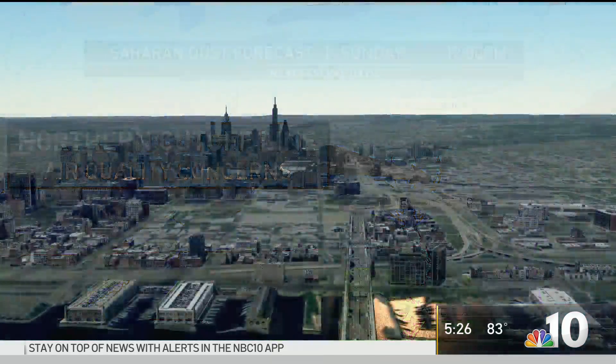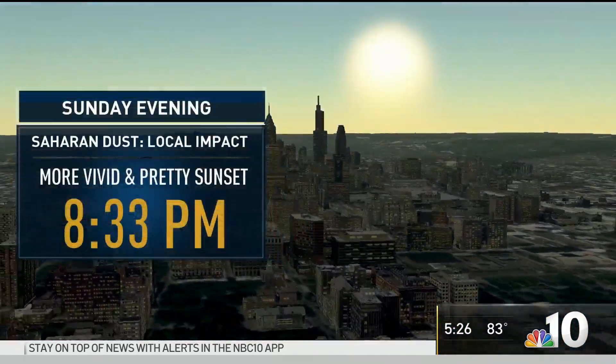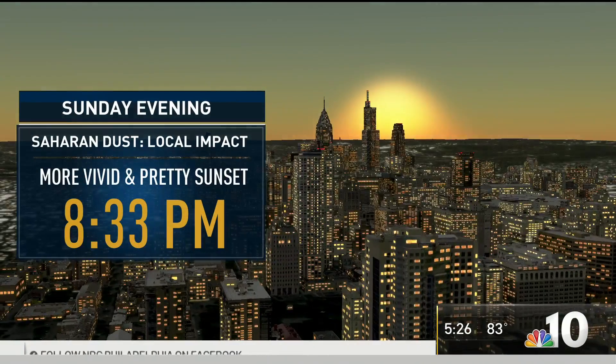The bad air quality will stay to our south. But one thing that we'll get from this — and this is the benefit — is probably a prettier than normal sunset on Sunday evening. Look for that at 8:33. These also suppress hurricanes. So it's not all bad news when you hear about this Godzilla dust storm. There's also some good things about it too — no hurricanes for weeks to come.